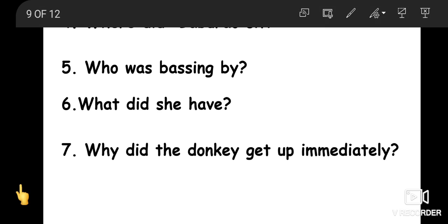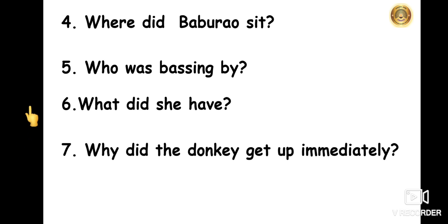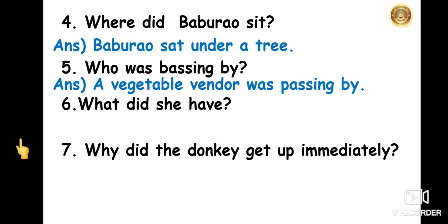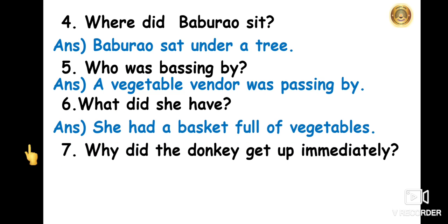See the fourth question: where did Babu Rao sit after he was tired of pulling the donkey? Babu Rao sat under a tree. The fifth question: who was passing by when he sat under a tree? A vegetable vendor was passing by. The sixth question: what did she have? She had a basket full of vegetables.